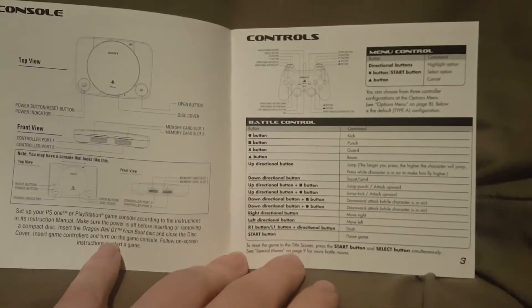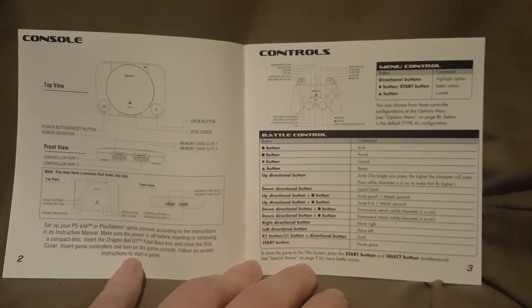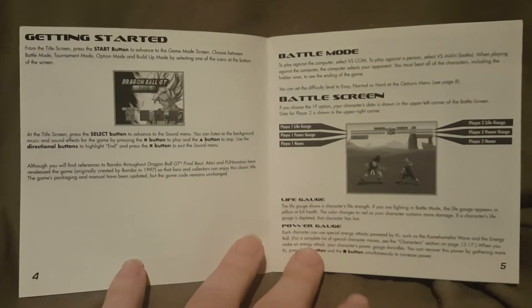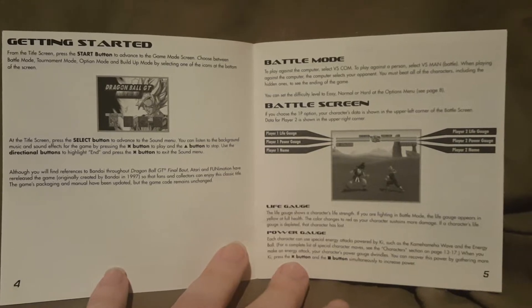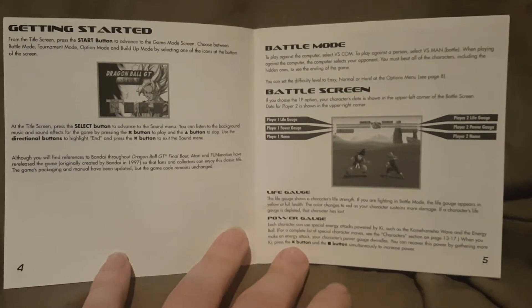The next page talks about the console and the controls — you can pause it and read those if you need to. Then there's the getting started section, battle mode, and information about the screen — it tells you what does what, like your life gauge and your power gauge and everything else. You can pause that if you need to.